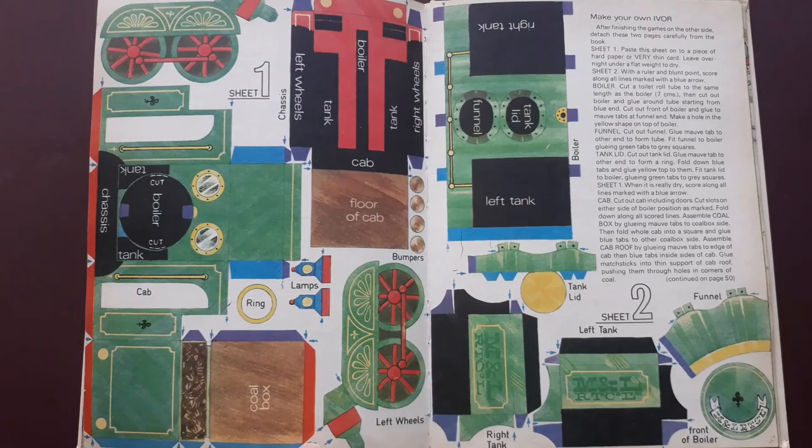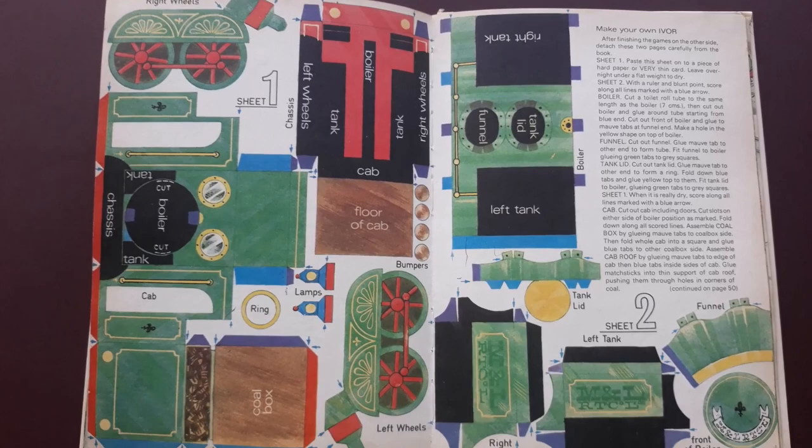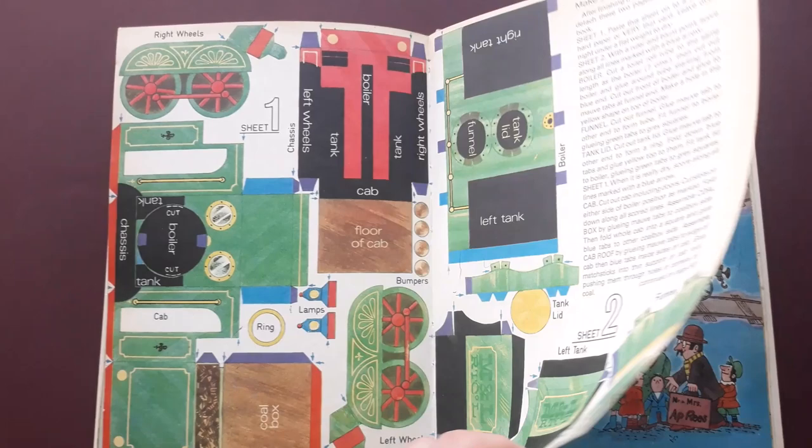Here you can make your own Ivor the Engine. Of course you'd have to cut up the annual, plus you'd have to back all of this onto thicker card - it'd take a bit of effort, especially for a young person. But a nice idea.